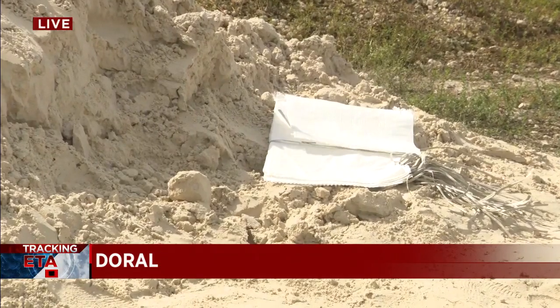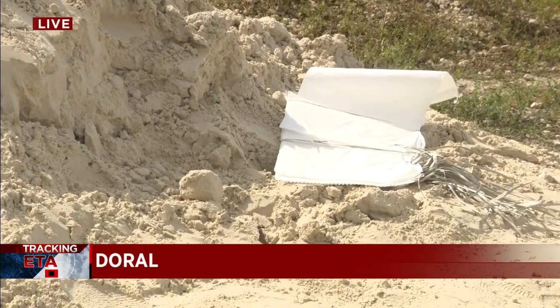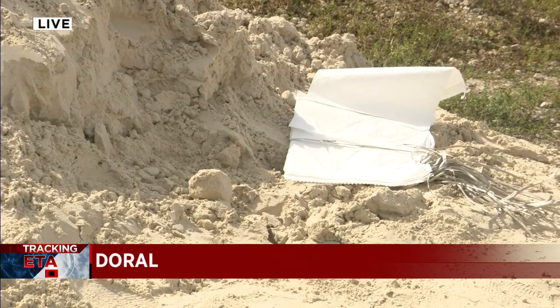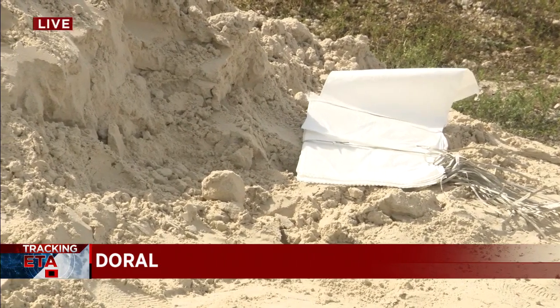They've also brought in new pumps — these are temporary pumps placed over the street that connect to the system and allow a greater amount of water to flow. Here is the gentleman from South Florida Water Management explaining why they do this.